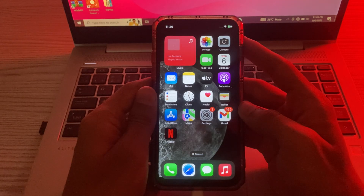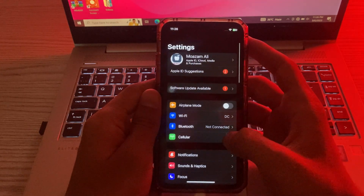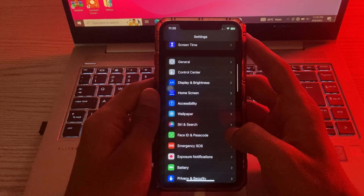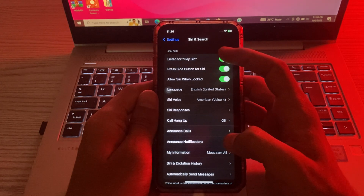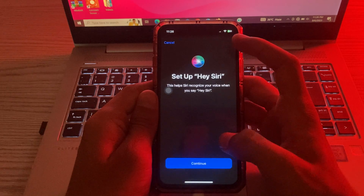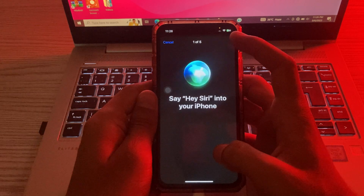First of all, go to your Settings, scroll down, and tap on Siri and Search. Now tap on 'Listen for Hey Siri' and turn it off. Now turn it on again, then tap on Continue.